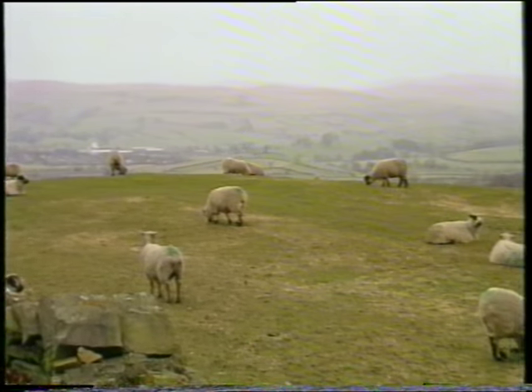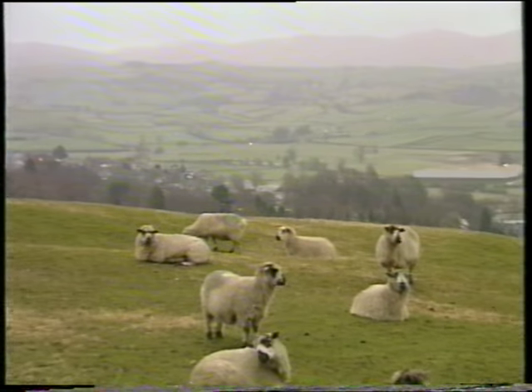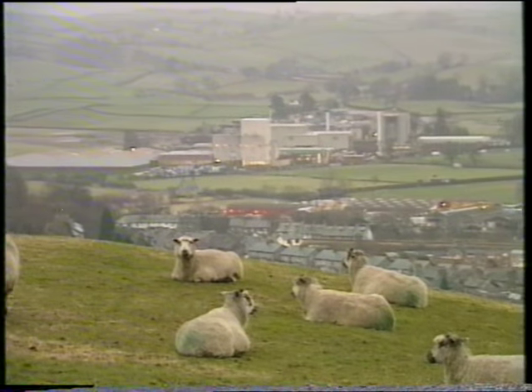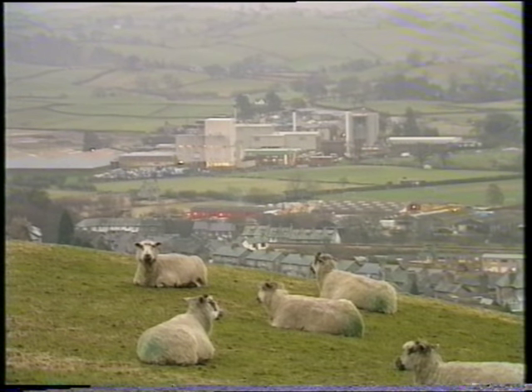To maintain its position as one of the foremost baby food manufacturers in the world, Farley's has just completed an eight million pound investment program at its factory in Kendal in the English Lake District.